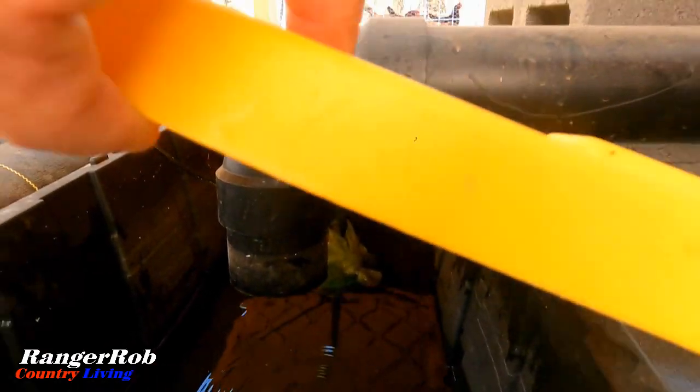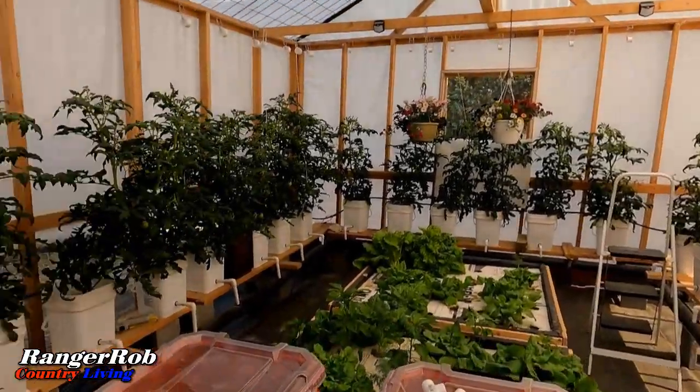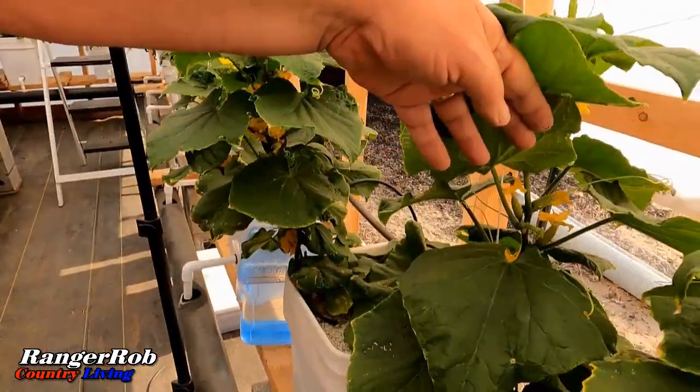Have you ever wondered what the future of gardening might look like? Well, we're here to introduce you to an innovative method that's revolutionizing the world of gardening: hydroponics.